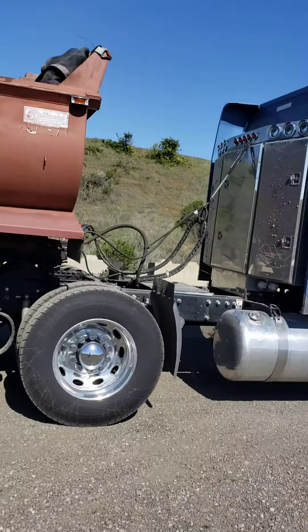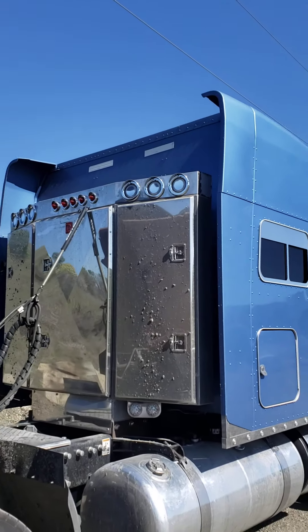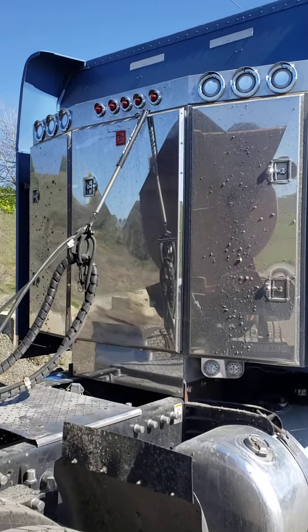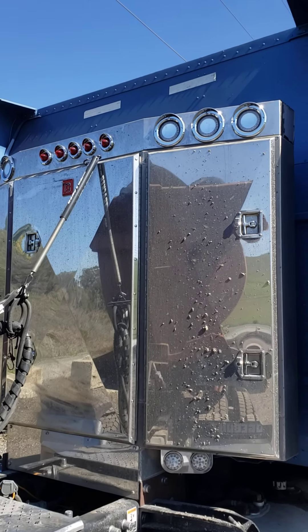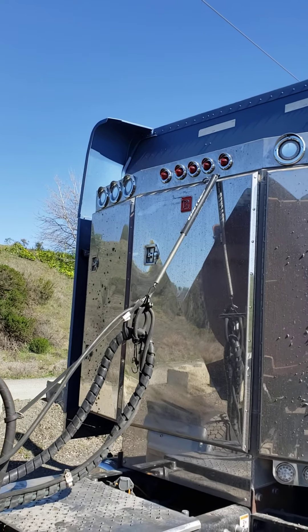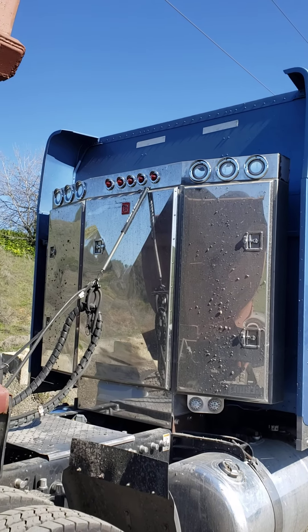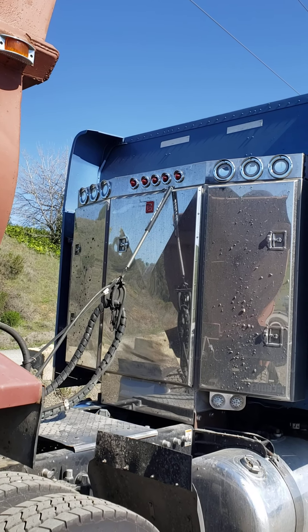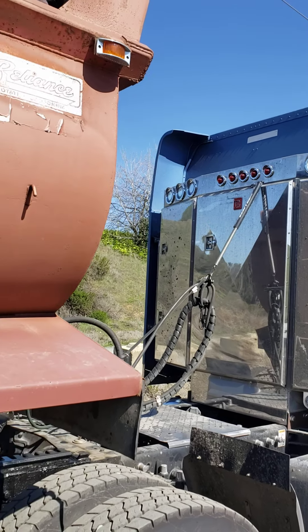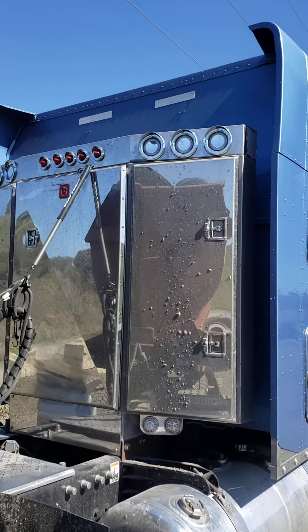I had a light go out up here on my headache rack. So I was able to have a day off last Friday. Took a little trip out to CBX in Stockton — it's a clutch brake exchange, that's a chrome shop. You can get all your diesel stuff and stuff for heavy equipment. And I'm going to snag me some of these lights.